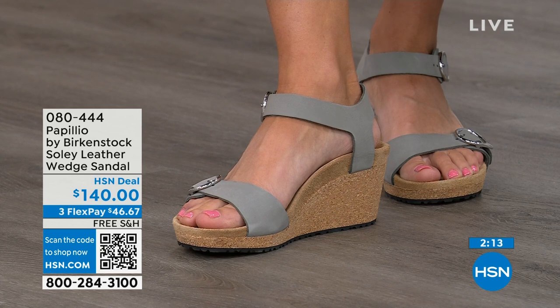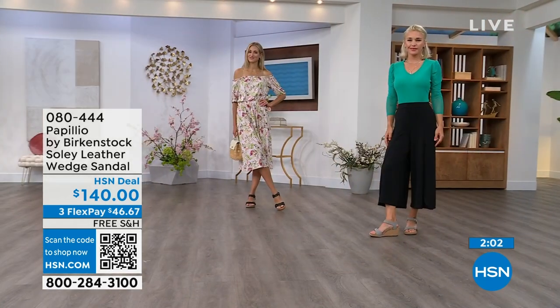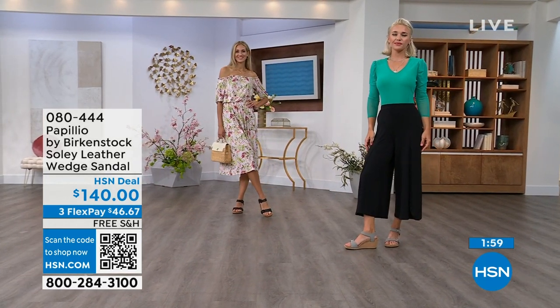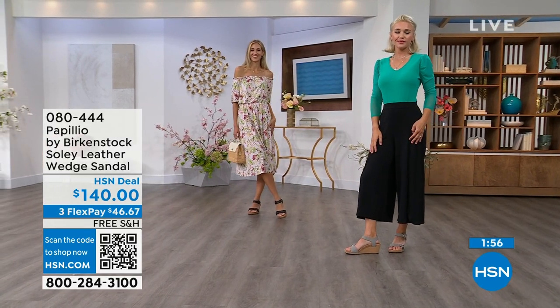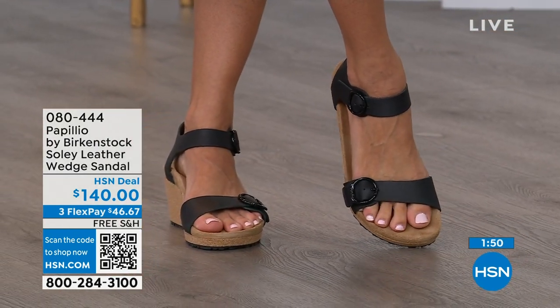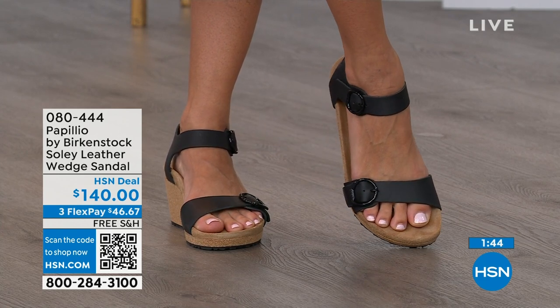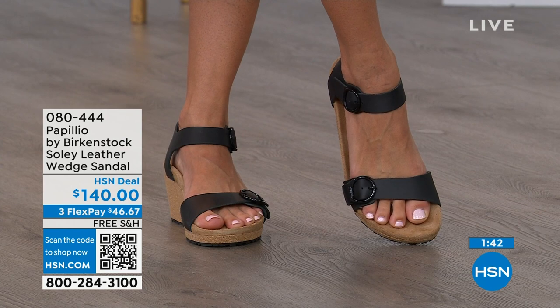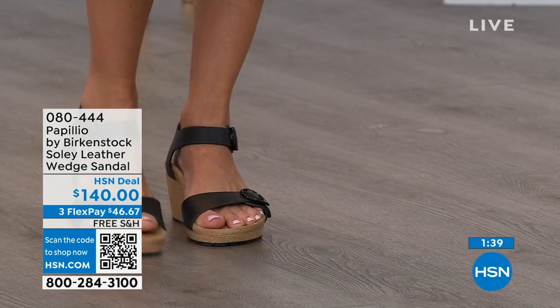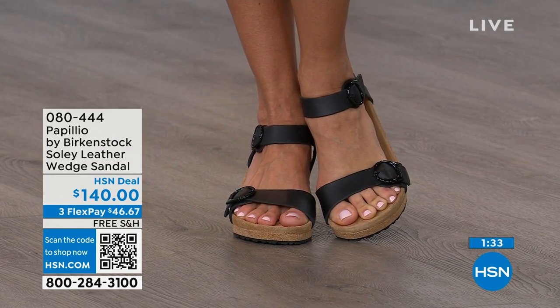If you're looking for something a little dressier and you need some height, this is going to be your perfect sandal. Now is the time to try them out — you think of wedges, you think of summer, when you're wearing summer dresses, rompers, capris. You want a little bit of elevation, something that helps make your legs look good, but you don't have to sacrifice comfort for a great look. That's why everybody loves Birkenstock. So if you only have flat sandals and you need a wedge for those times you want elevation, give us a call, shop on hsn.com, or use the QR code. You're seeing them in black; Adriana is wearing those in black with a Sea Wonder by Christian Siriano dress. Lauren is wearing dove gray, also Sea Wonder by Christian Siriano. Item number 080-444. Flex pay is available.